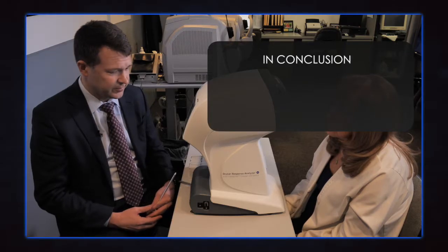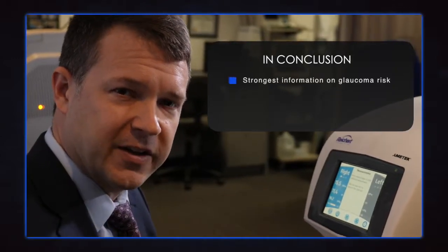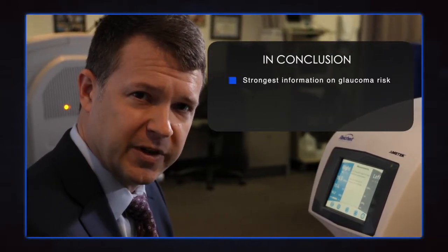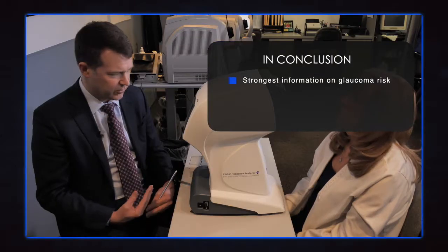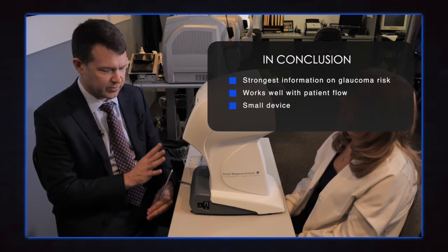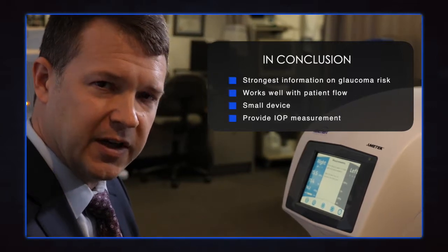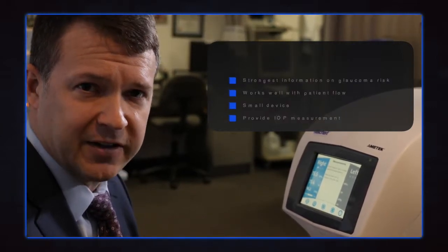In conclusion, the ocular response analyzer is an important part of the glaucoma practice. It provides us with the strongest information regarding the patient's risk of either developing or progressing with their glaucoma. It works well in your patient flow. It's a small machine and it also provides intraocular pressure data, which is valuable. Overall, something that I think is indispensable for the glaucoma practice in the modern era.